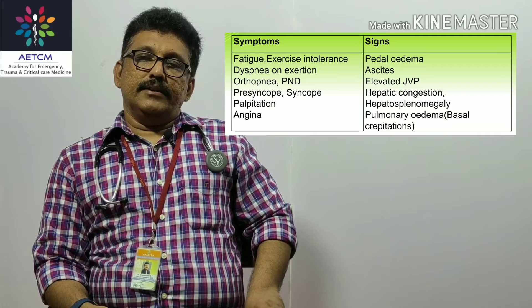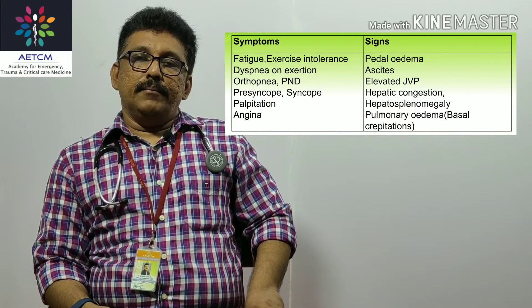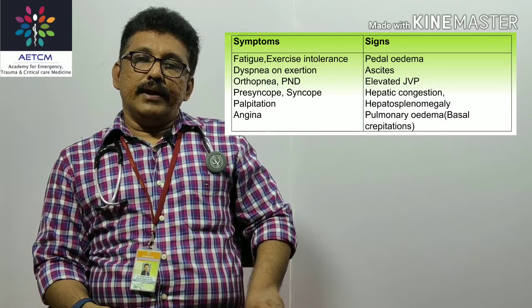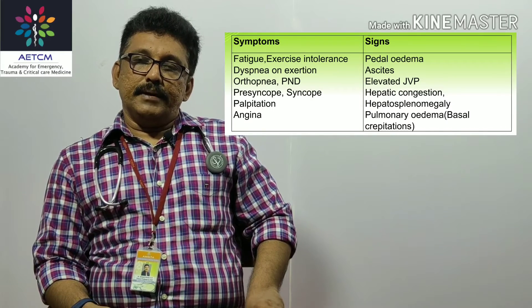Other signs include ascites, elevated JVP, hepatic congestion with tenderness on liver palpation, and congestive hepatosplenomegaly. The most important clinical finding for pulmonary edema is bilateral lower crepitations on auscultation of the lungs. So remember: a patient with cardiac failure presenting with breathlessness and bilateral basal crepitations on auscultation indicates pulmonary edema due to cardiac failure.